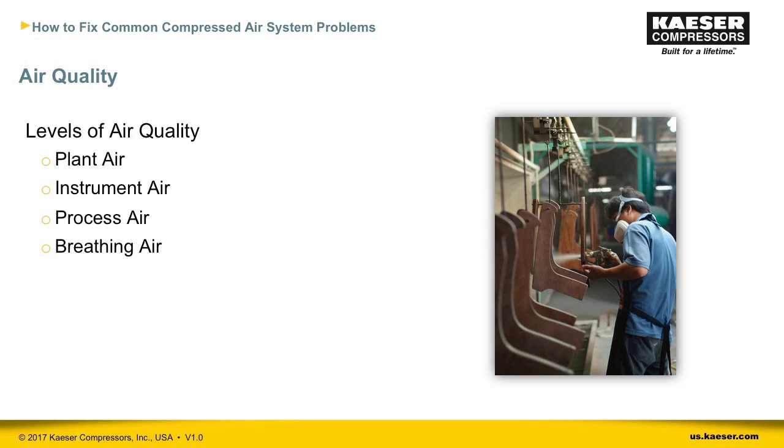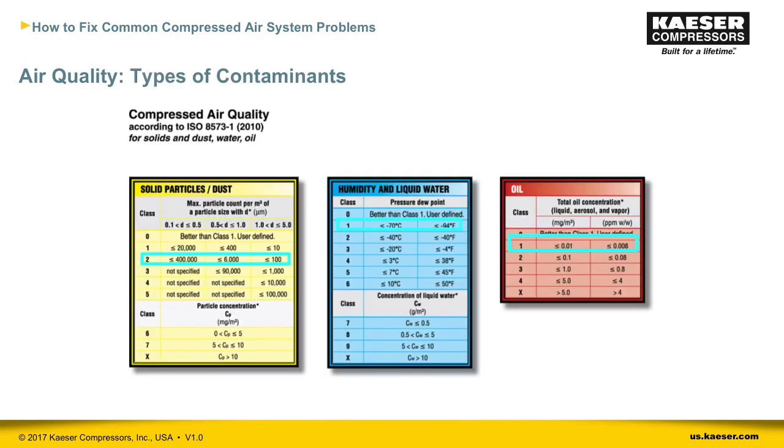Our first issue impacting productivity is air quality. The levels of air quality range broadly from plant air to breathing air. ISO 8573-1 sets classes for specific levels of particulates, water, and oil. Specifying the ISO class level for each contaminant based on application requirements provides usable guidelines for selecting compressed air dryers and filters. For example, ISO class 2.1.1 would be class 2 for particulates, class 1 for water, and class 1 for oil.